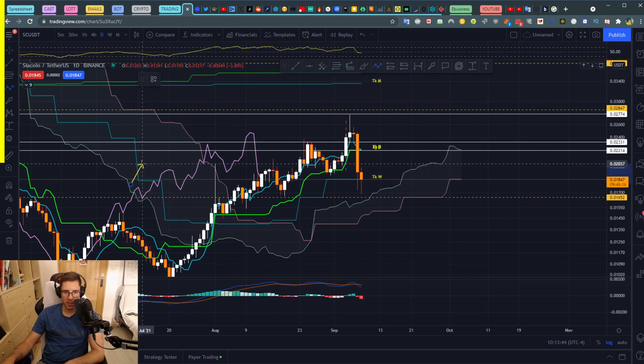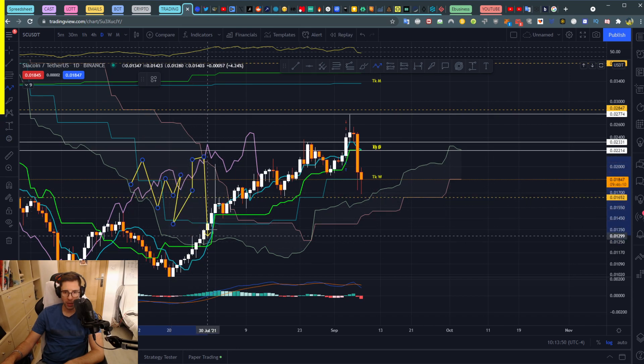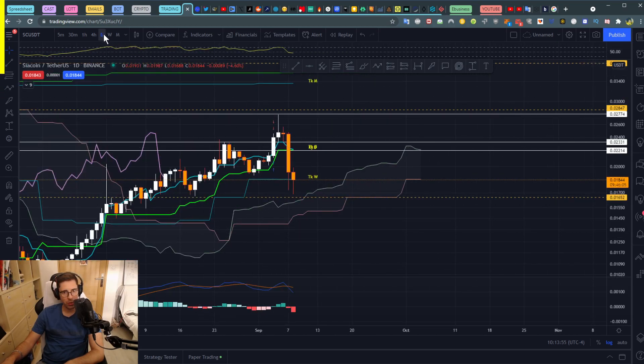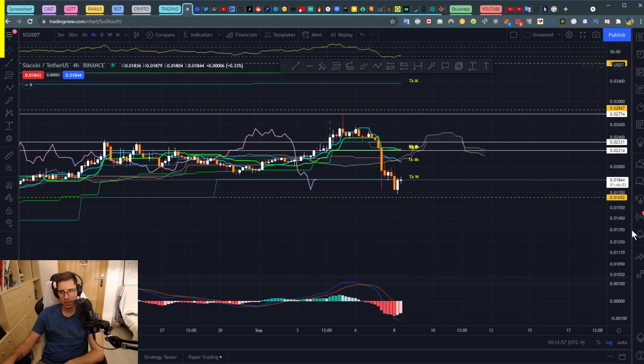When the cloud is very large, anything can happen — price can bounce around in all directions. But having a thin cloud is actually a good sign for us. That's pretty interesting.